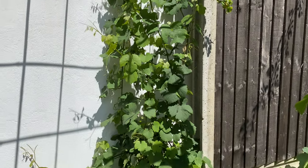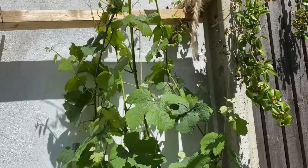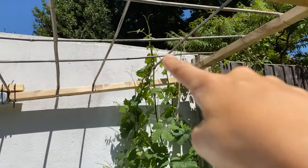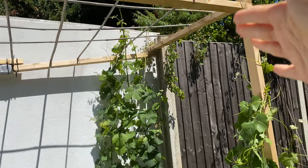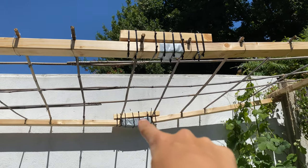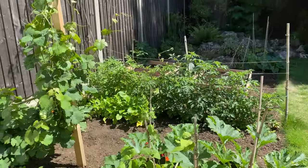We got some twine because the grape vine was growing all over the floor and over the other vegetables. One branch has broken but the rest are held up by the twine and they've just grown up. Now they've reached the top we're going to start guiding them through. We also had to add extra blocks because it wasn't strong enough, and we tied it all up with cable ties so it should be secure.